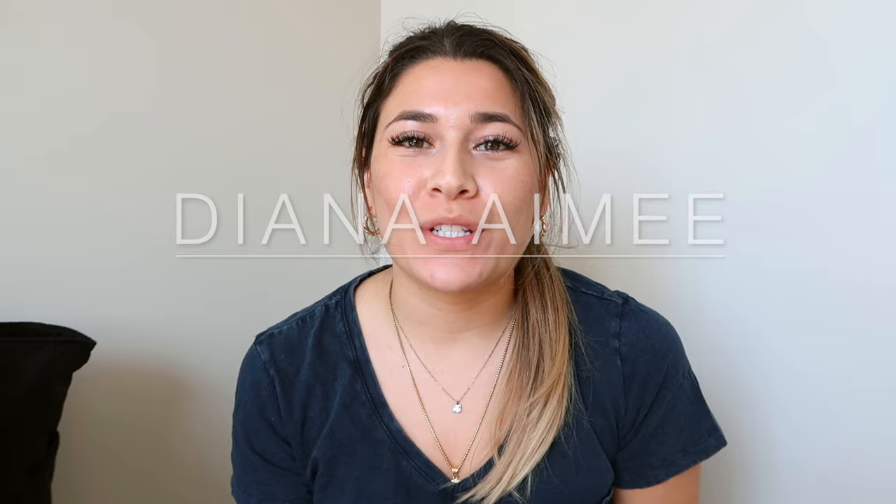Hi guys and welcome back to my channel. My name is Diana if you're new here, and today I'm going to be filming a haul — a nurse haul, a new nurse haul. I don't even know what to call this video because the things that I bought are also things that you would buy for nursing school.